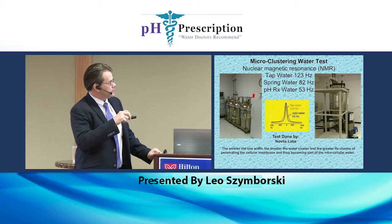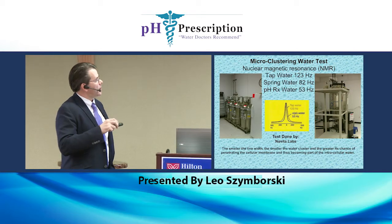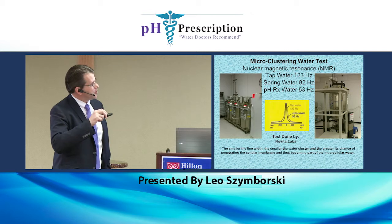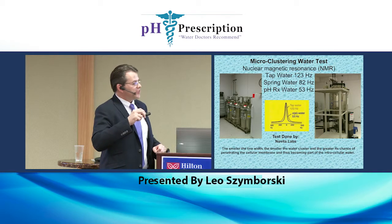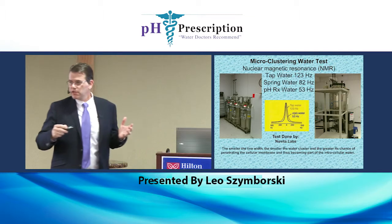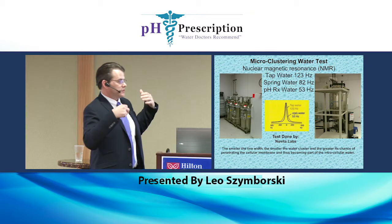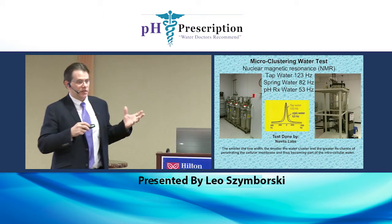We went to Novita Labs in Princeton, New Jersey and did an NMR — a nuclear magnetic resonance water clustering test. We took tap water from New Jersey and it measured at 123 hertz — the bigger the number, the bigger the cluster. Spring water — Fiji water — came in at 82 hertz, an improvement. Then our water came in at 53 hertz. We did a more powerful machine for a biotech company and got it all the way down to 41 hertz. We know we can really manipulate that cluster size.